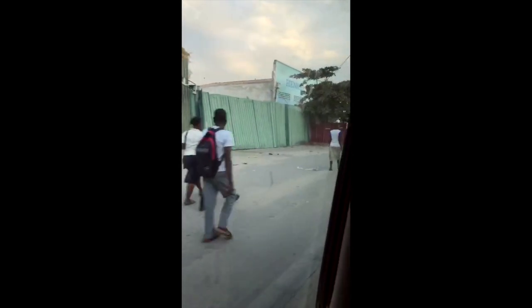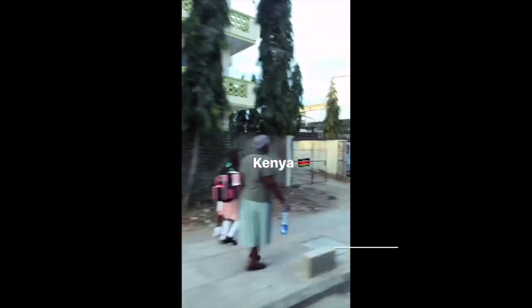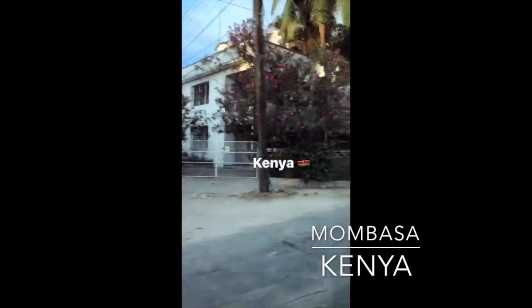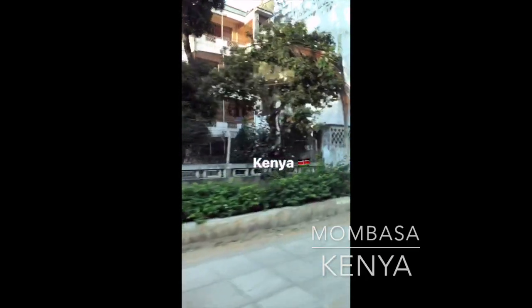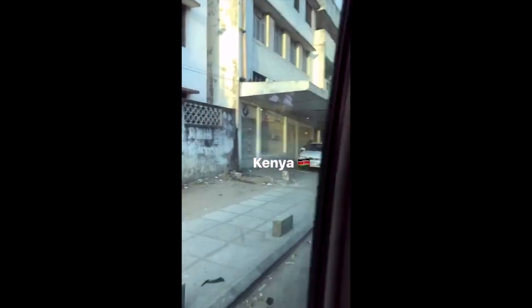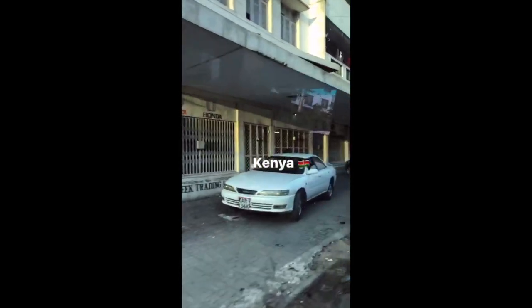So far my first impression of the big cities in Kenya is that it's much cleaner in comparison to India — you don't have stuff flying around like in India as much.